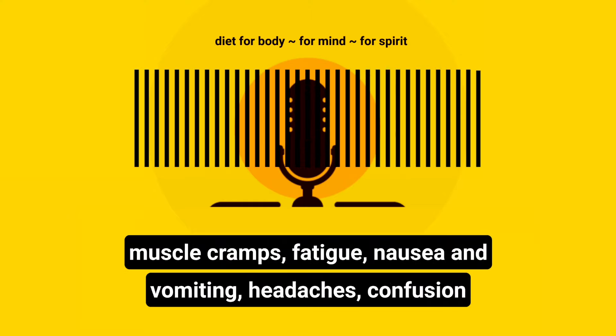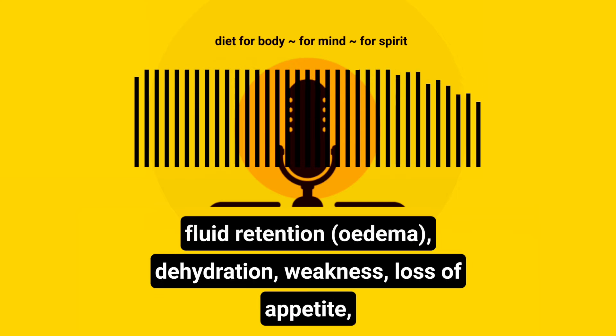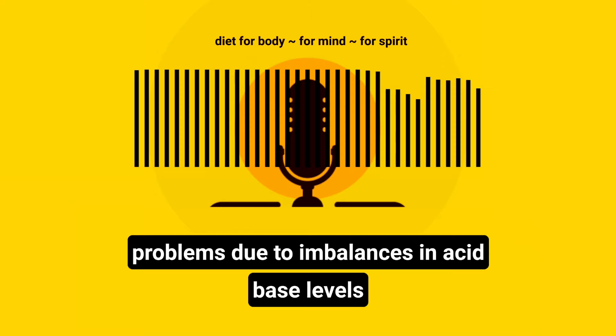Symptoms of sodium and chloride deficiency can include muscle cramps, fatigue, nausea and vomiting, headaches, confusion or disorientation, seizures, low blood pressure, swelling and fluid retention edema, dehydration, weakness, loss of appetite, digestive issues such as nausea and vomiting, respiratory problems due to imbalances in acid-base levels, and increased thirst.